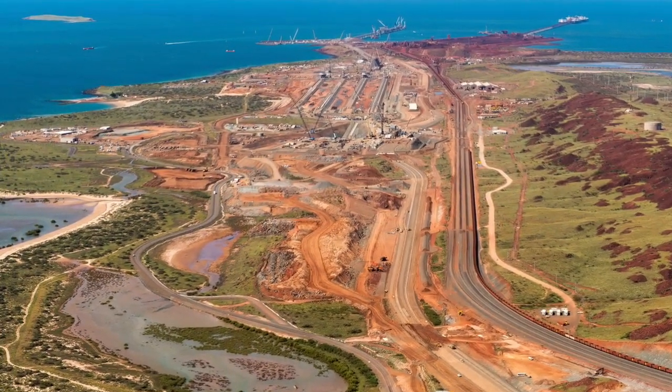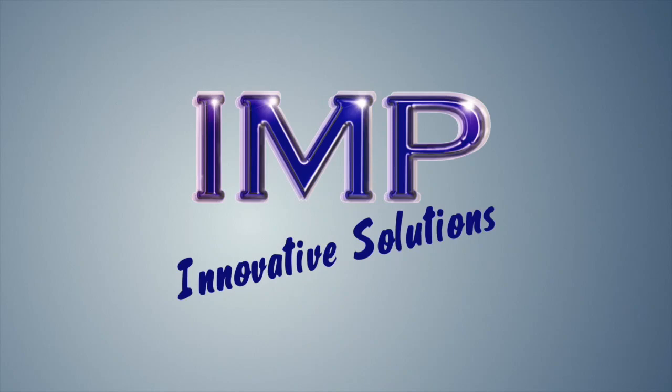If you'd like to work with us on your next automated enterprise, please get in touch with IMP today.